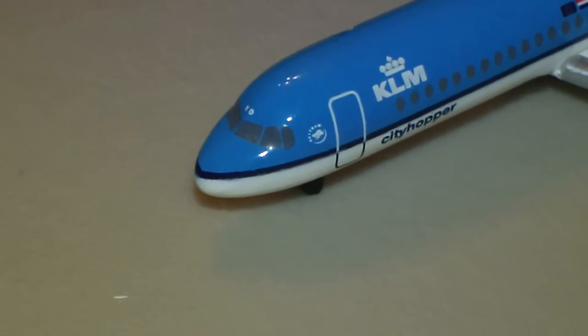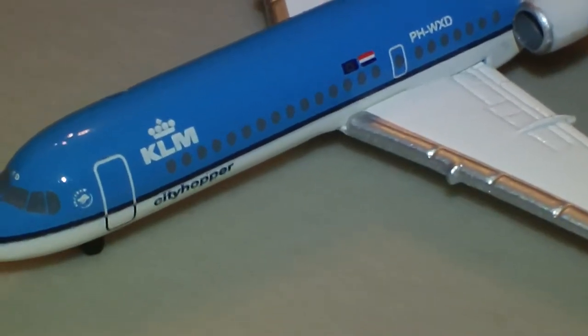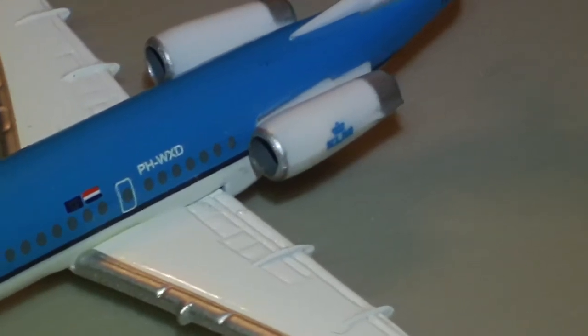You can see the SkyTeam logo there, the KLM logo, and it says City Hopper underneath the cheat line. There's the European Union flag and the Dutch flag, plus the registration — a nice little addition to the detail there.